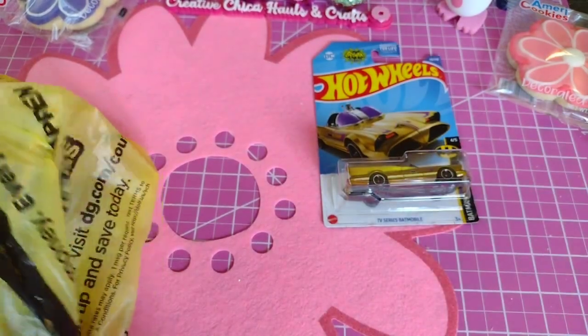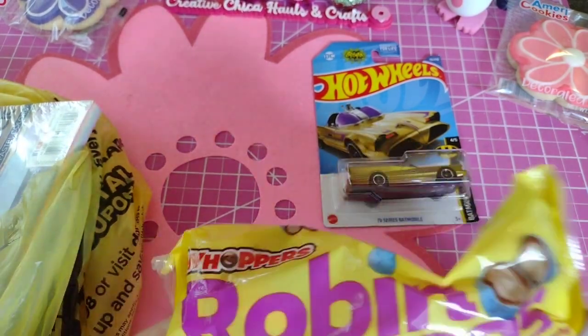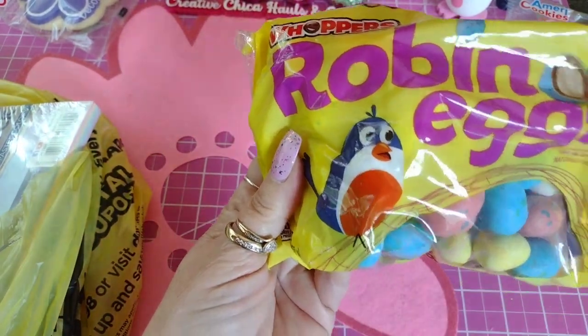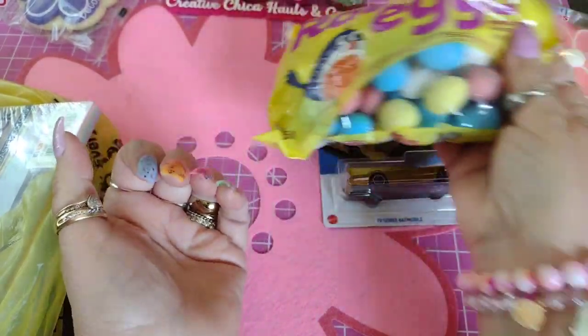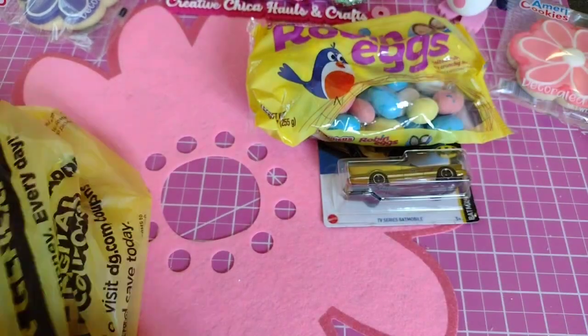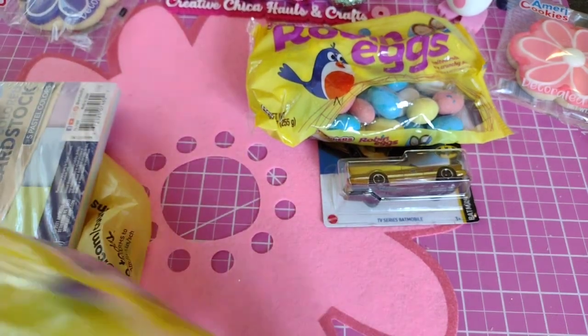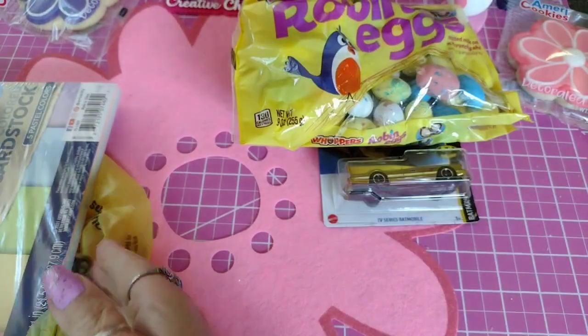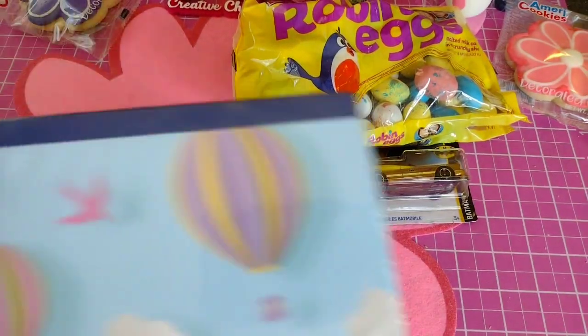I did get some candy — I got some Robin Eggs because these are so good and once they're gone they're gone. I kind of stocked up on them. I got the last two and they were $2.50 each. I don't need them at all, but I bought them anyway.